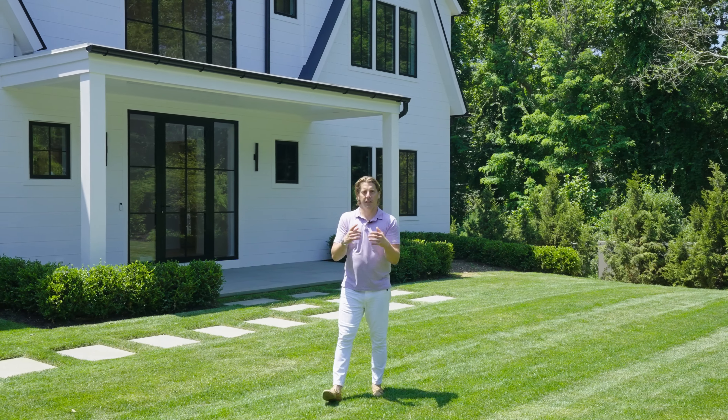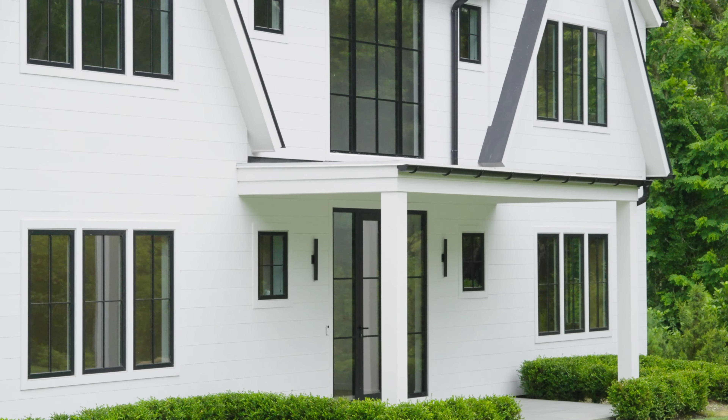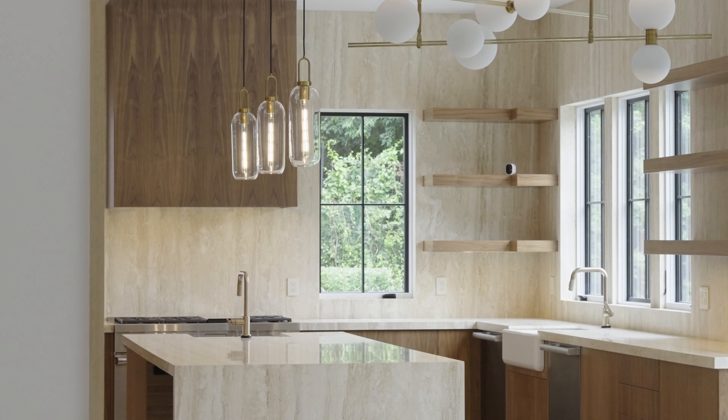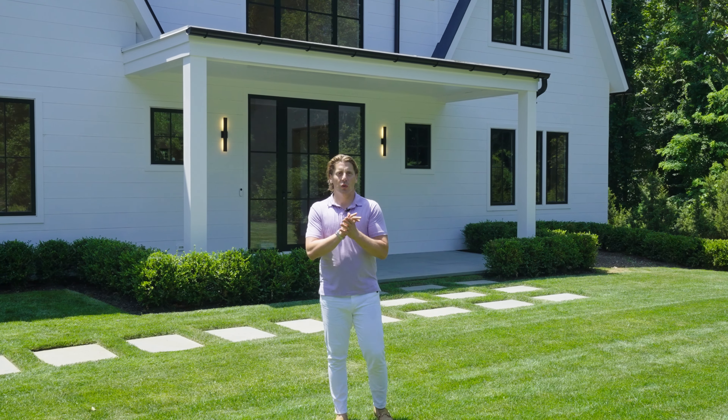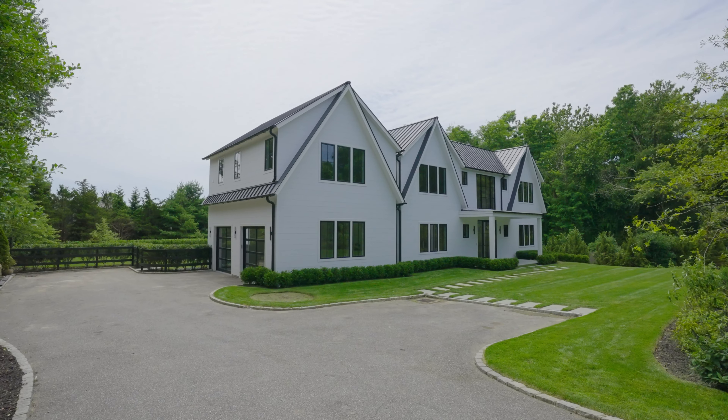Matt Brighton back here with the BAT team. We are at our brand new development project launching to the market this summer — move-in ready. We are located in Bridgehampton horse country, one of the most desirable areas in the Hamptons. Come on in, let's take a look.